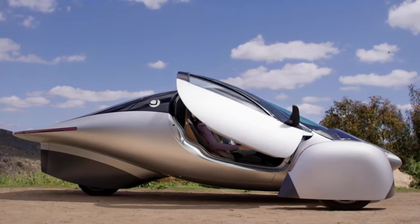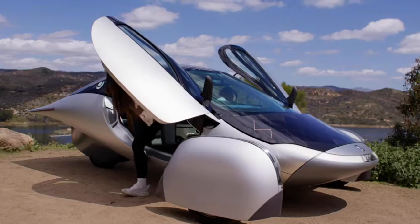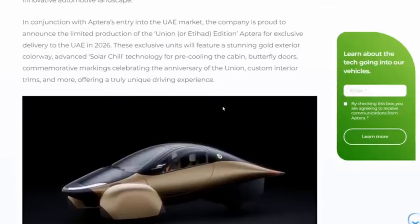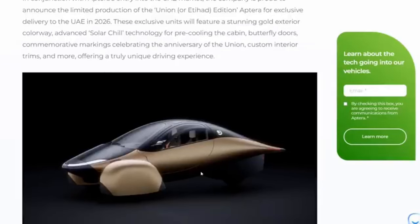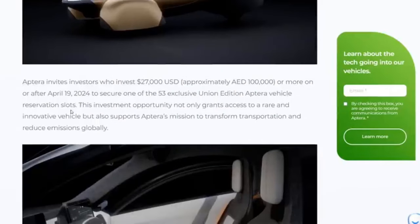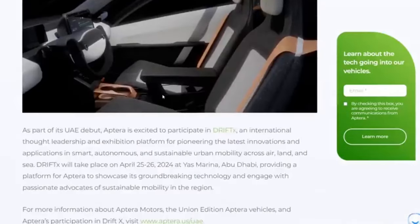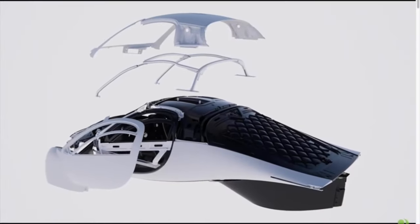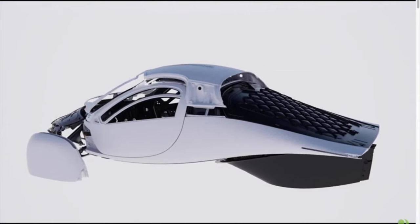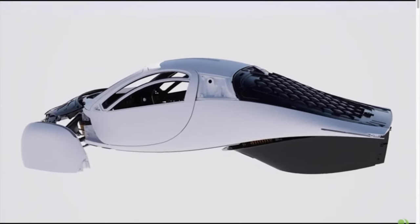Aptera Motors is allowing interested customers to reserve one of the 53 Union Edition Aptera cars for $27,000 USD per model. With its unique high-end solar EV offering that celebrates the UAE's past, the limited-edition Aptera UAE Union Anniversary Edition features butterfly doors, a stunning carbon fiber body structure, commemorative union markings, keyless access, serialized identifying numbers, and a special gold hue.